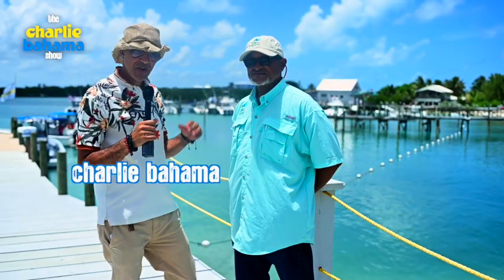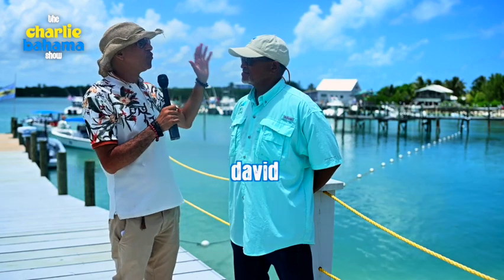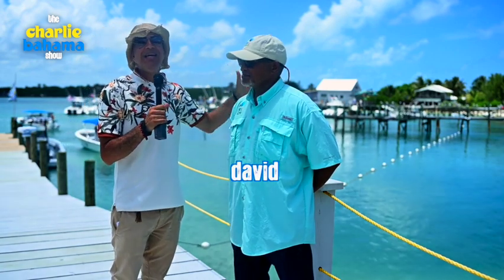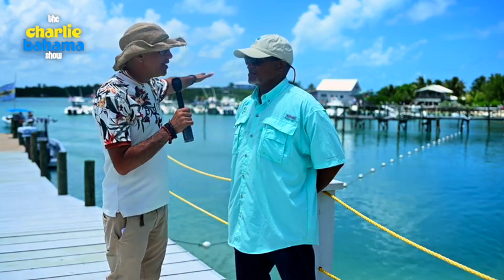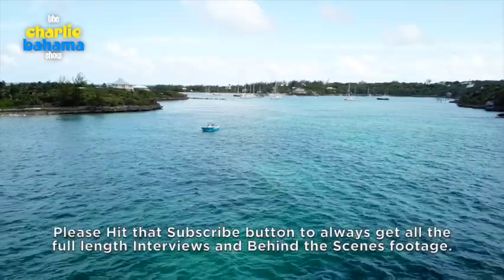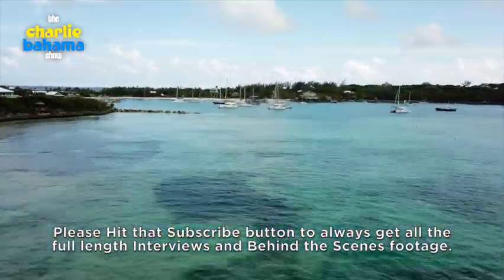Welcome back to the Charlie Bahama Show. It's your boy Charlie Bahama, and I am here with David from the Bahamas National Trust. We are here in Abaco, Marsh Harbor — actually this is Little Harbor right down here. And it's right next to Pete's Pub where I started the show because whenever I drop into Abaco, I got to go to Pete's Pub first.